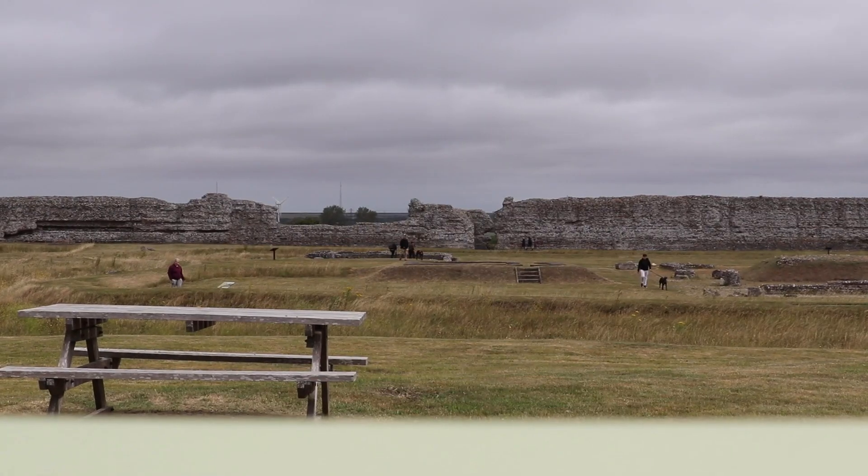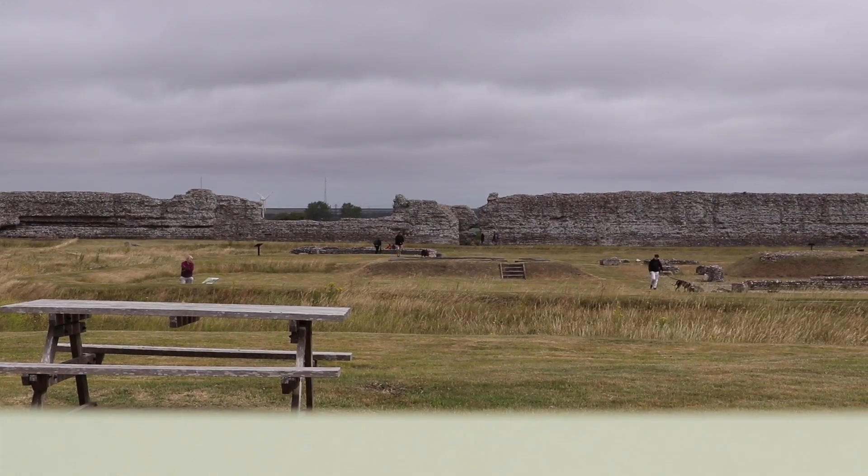The remains you see today largely belong to a fort which was built on the site around the end of the third century. But before that, Richborough would have been a bustling port town - the entry point to Britain from mainland Europe. As you entered the town there would have been a big triumphant archway, and walking through it you would have gone on to Watling Street, which is now the main road we drove in on. The town covered almost 52 acres and there was even an amphitheatre that could seat 5,000 spectators.